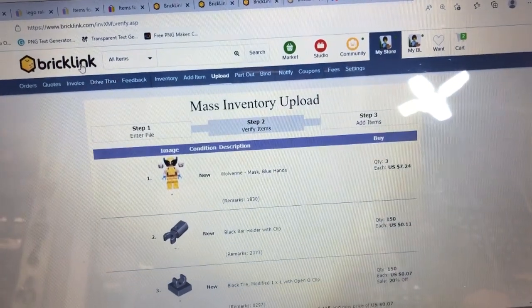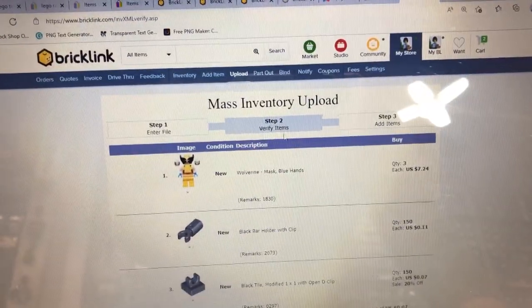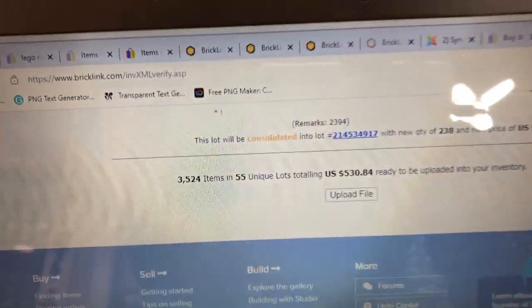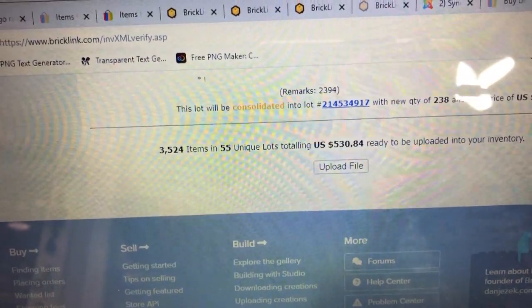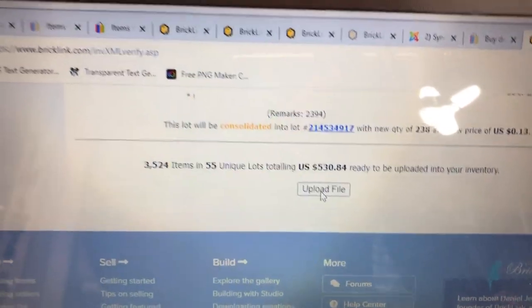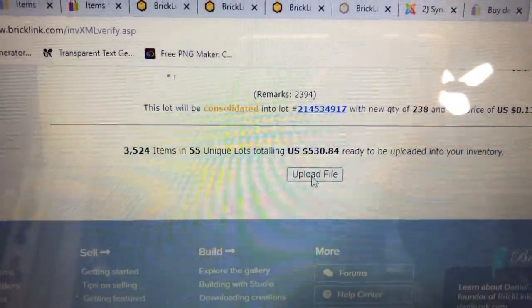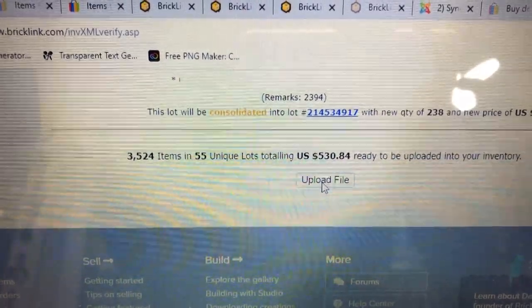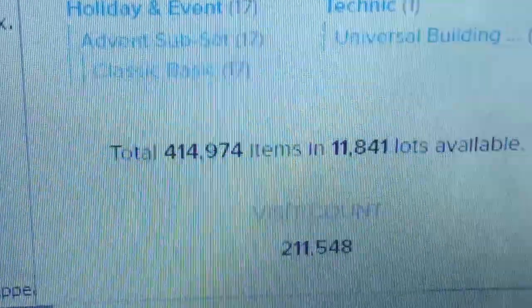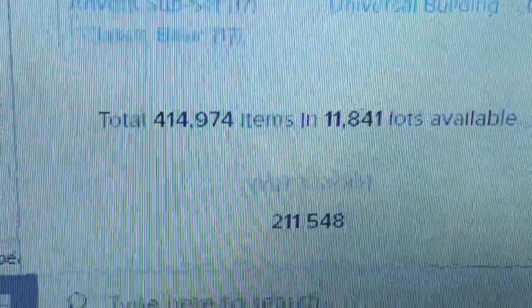I'm going to upload this. I don't even know the set number so I'm not going to worry about it. There are 25 of these sets but 20 of the minifigs are not here. 25 cents each — that's $250. I got all these with 20% off using Kohl's Cash, which I used on the Wonder Woman sets from Kohl's at $27.99. That's 3,524 parts uploaded — 414,974 items.